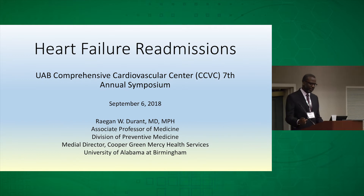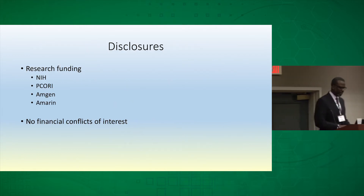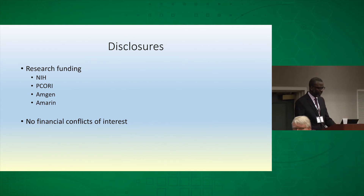I'll start with my disclosures. I've received research funding in recent years from NIH, PCORI, AMGEN, and the Ameren Corporation.